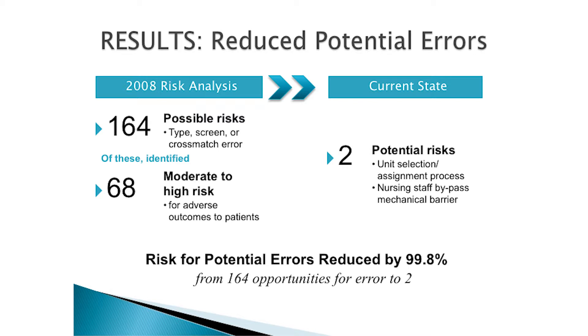In 2008, I did a risk analysis and identified 164 risk areas for a possible risk during type, screen, crossmatch, and transfusion. Of those 164, 68 were considered moderate to high risk for adverse patient outcomes. We have eliminated or severely mitigated all but two. One is that you cannot give a unit of blood from our system that is not type compatible — our unit selection and assignment process doesn't allow that. But what it can't stop is a tech reaching in and grabbing the wrong unit when two patients are involved.